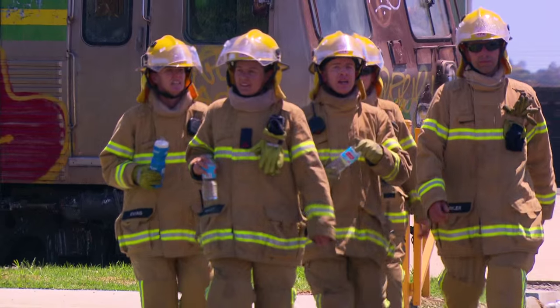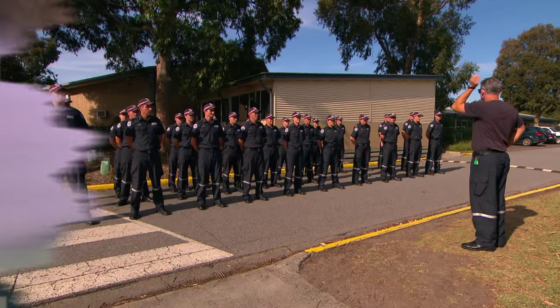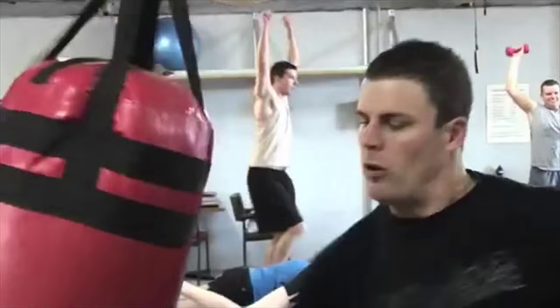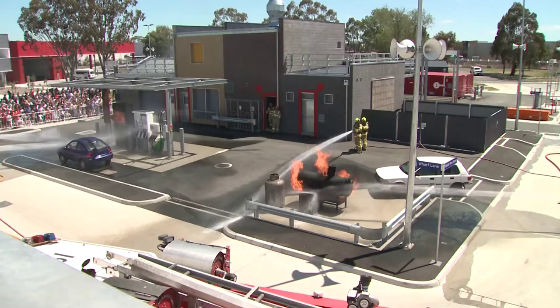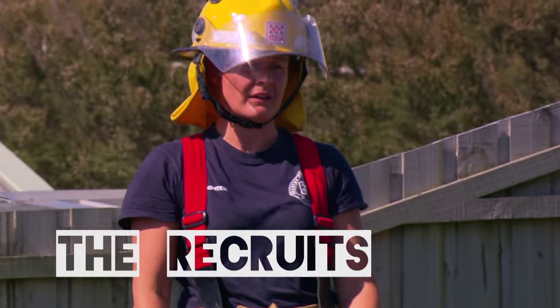Welcome to part one of a four-part series focusing on the CFA recruit course. Recruits are from many different backgrounds, including current CFA volunteers, and come from all over the state of Victoria. Operations Officer Chris Bingham, along with some instructors and recruits from the CFA recruit course, will take you through what happens in the 18-week course.